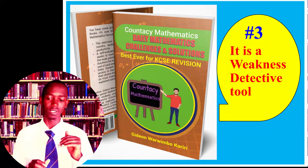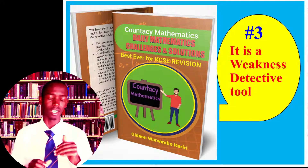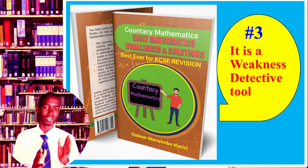Reason number three why I recommend the book: it is a weakness detective tool. I have been interacting with a lot of high schoolers and I've seen most of them confusing motion with progress, activities with accomplishments, and processes with results. You find many of them very busy doing revision, but if you ask them to account for the progress they've made, it's as if they've made none — because they don't even know the areas they're weak in. To solve this, we've come up with a tool inside the book called the evaluation test.